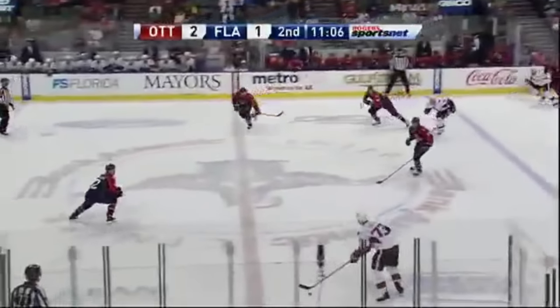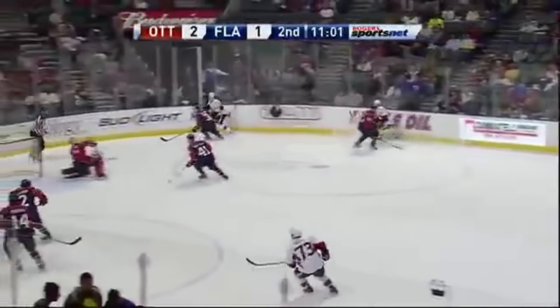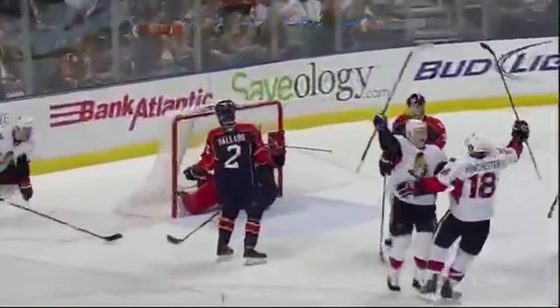McIntyre had designs on smearing Carlson, so Neal got in his way before he got there. Puck is dumped in. Here's Neal off the board, quickly to the front of the bouncing puck — hops up in the air.